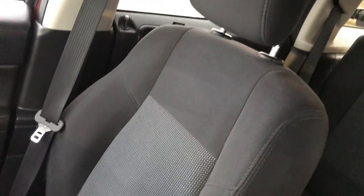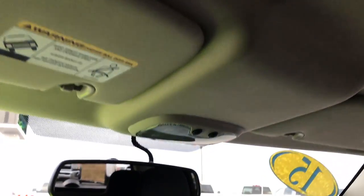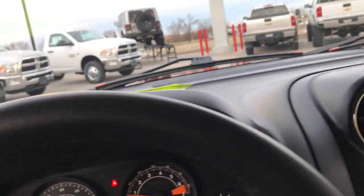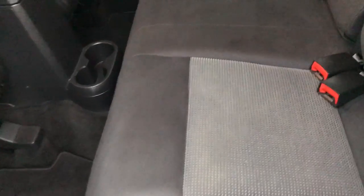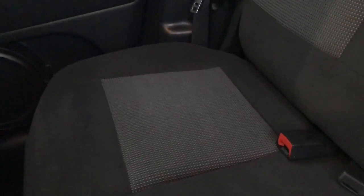The passenger seat is very clean — no rips or tears. This vehicle has never been smoked in and smells extremely clean inside. The headliner is in excellent condition as well. The back seats are just as clean as the front seats — no rips or tears back here. This one does have the LATCH child safety system so you can put car seats back here. Carpeting and floor mats are in excellent condition.